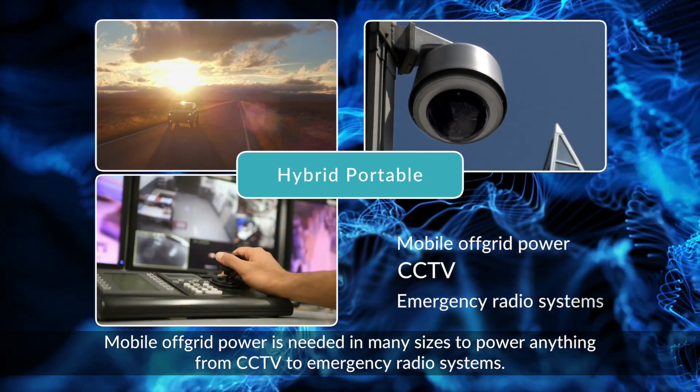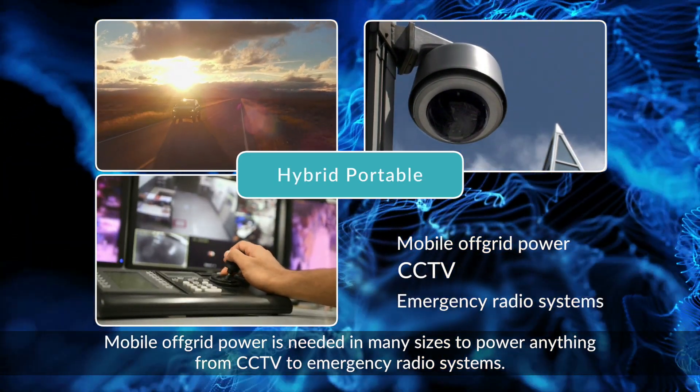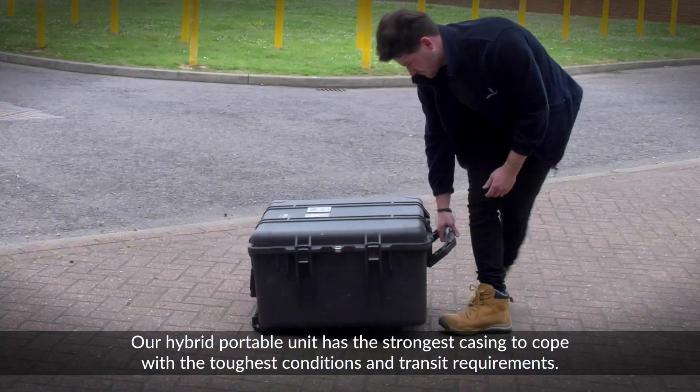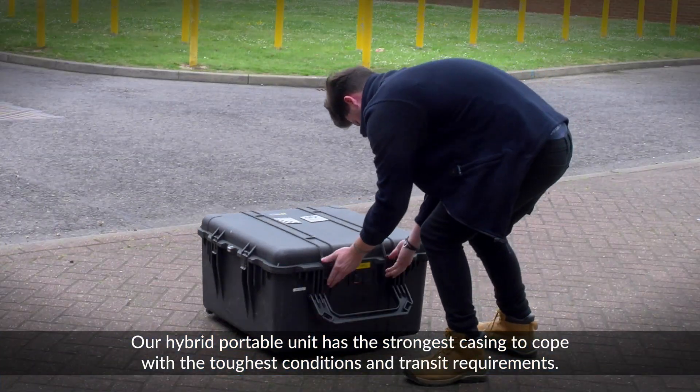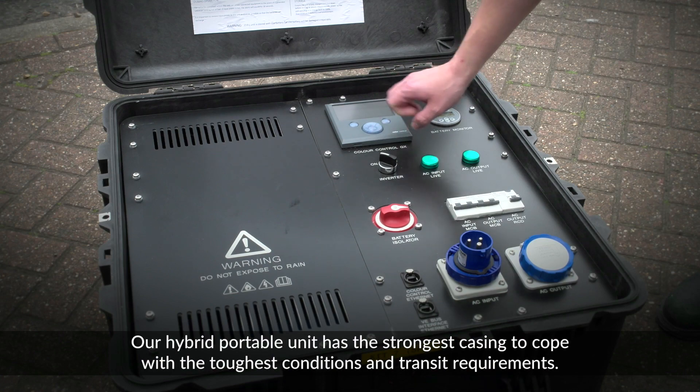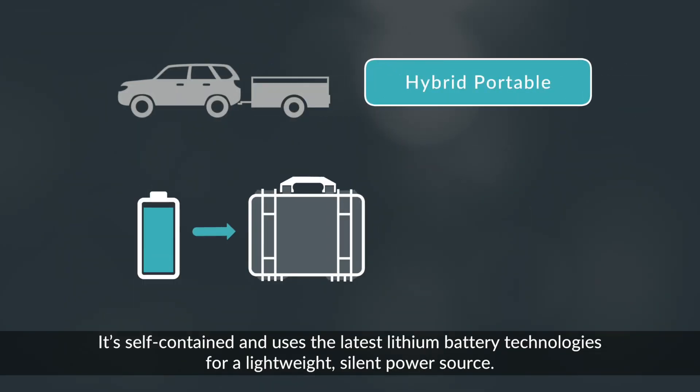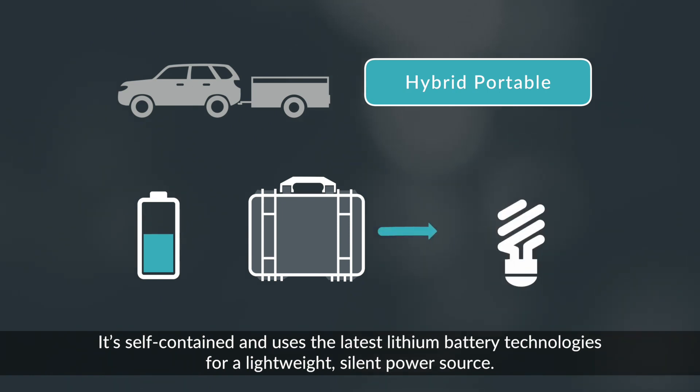Mobile off-grid power is needed in many sizes to power anything from CCTV to emergency radio systems. Our hybrid portable unit has the strongest casing to cope with the toughest conditions and transit requirements. It's self-contained and uses the latest lithium battery technologies for a lightweight, silent power source.